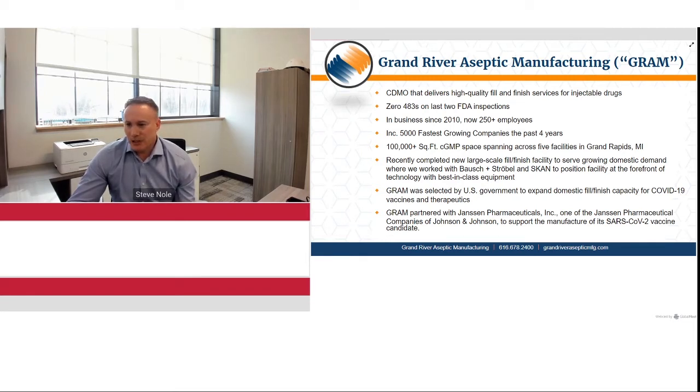In addition to that, we have been selected by the U.S. government BARDA to expand the domestic fill-finish capability for the COVID-19 vaccine. We also partnered with Janssen Pharmaceuticals to specifically manufacture their COVID vaccine candidate. I'm the Vice President of Operations. I've been with Graham for over five years and have just over 22 years in the industry, all in sterile manufacturing and tech transfer.